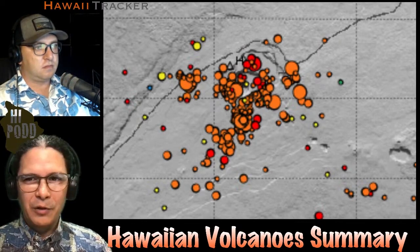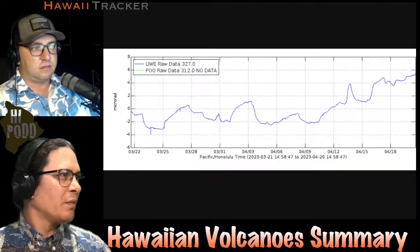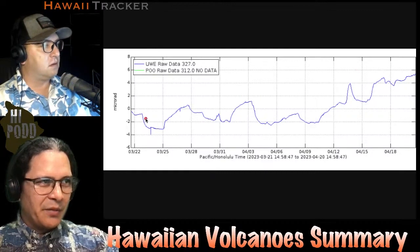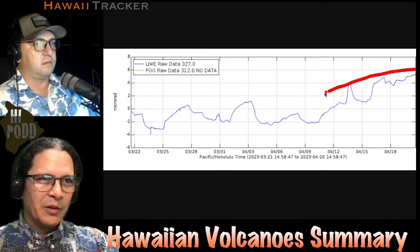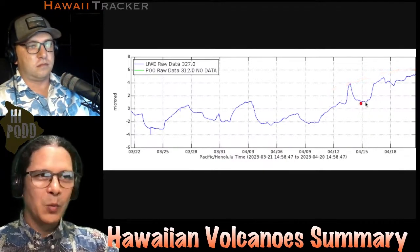It's been a little more active than usual over the past week. Looking at the plot of the tilt over the last month, you can see some variation with these inflation cycles. But overall, the recent pattern has been upwards, so it seems like the volcano is still swelling.